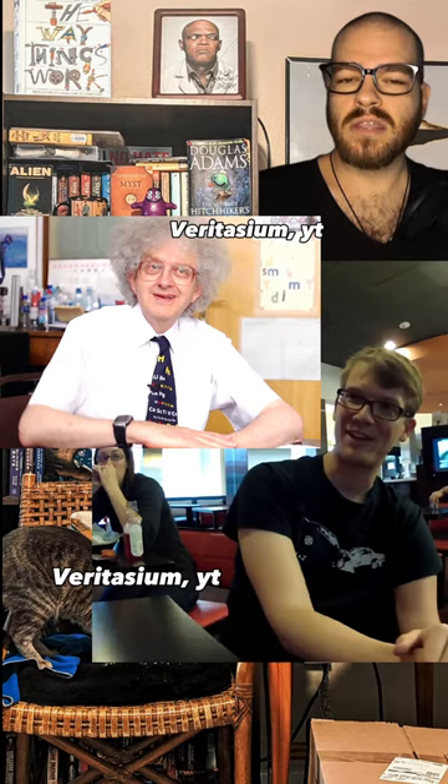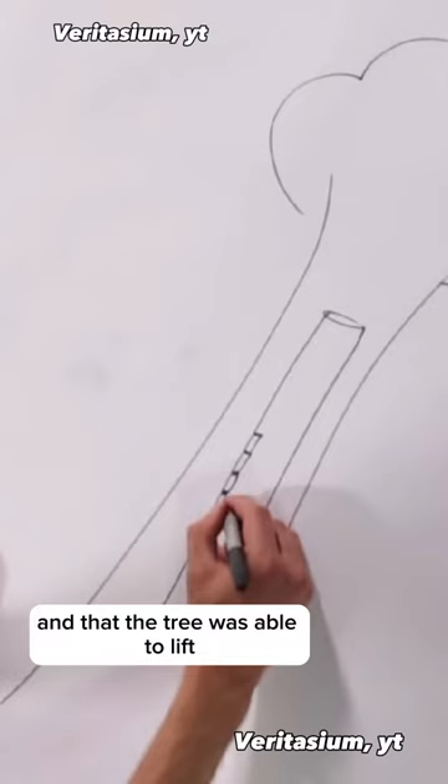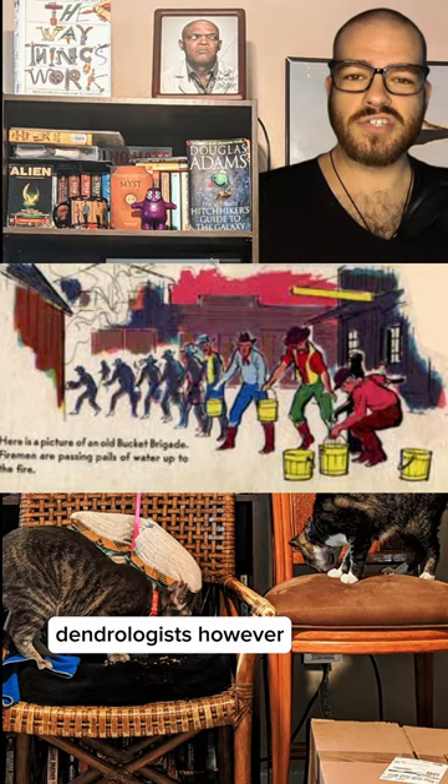There were several theories presented by the people Derek asked. Most assumed that the xylem tubes through which water is transported were not actually continuous columns, and that the tree was able to lift water some shorter distance repeatedly, using the analogy of a bucket brigade. Dendrologists, however, have determined that the xylem tubes are in fact continuous columns containing no valves.